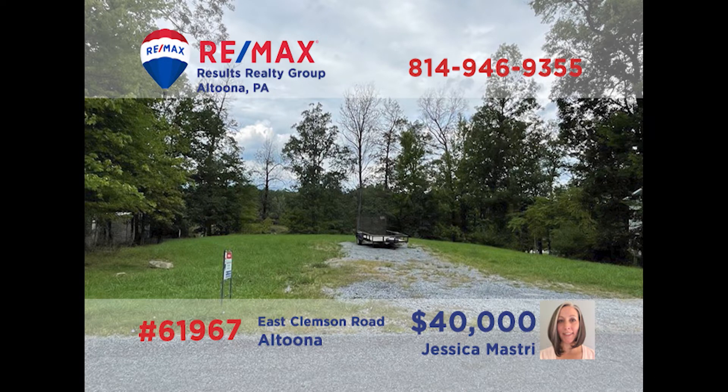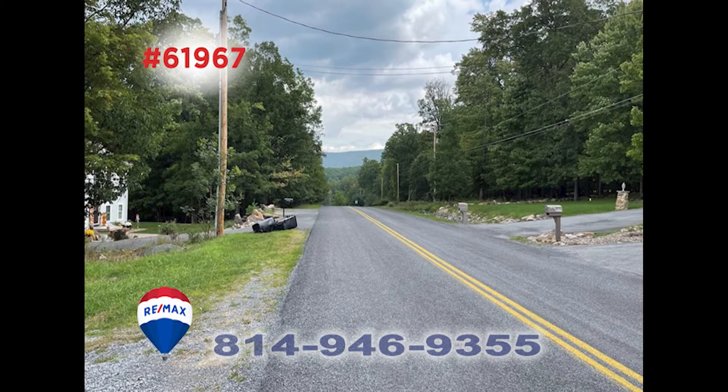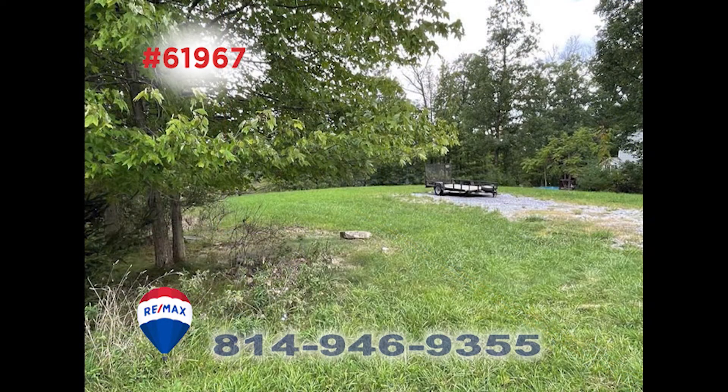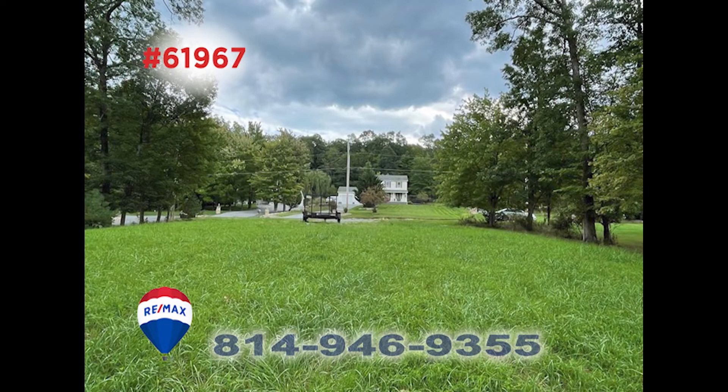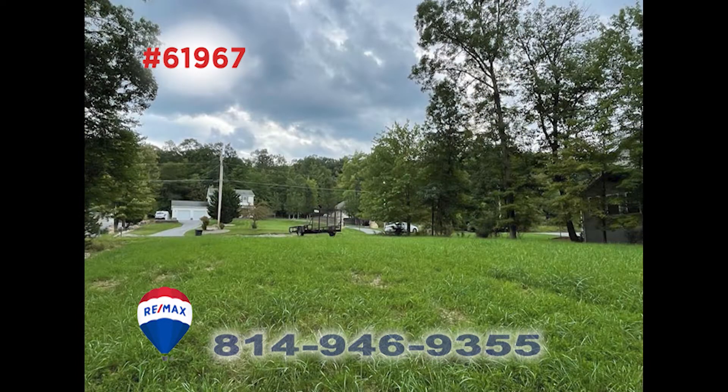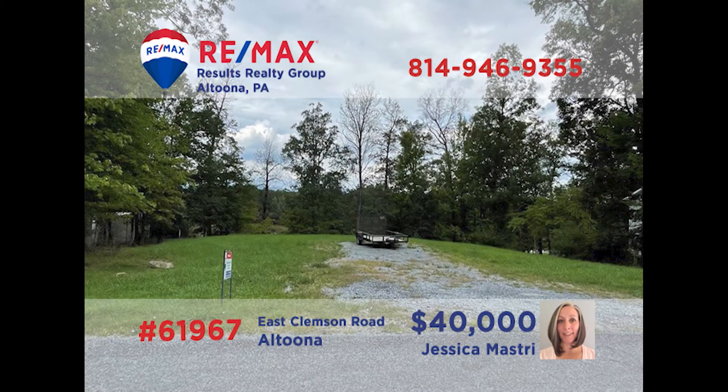East Clemson Road in Altoona is where we'll find this nearly half-acre building lot presented by Jess Mastry. There's never been a better time to build, and this property in Logan Township is level and has been cleared in preparation for your dream home. The possibilities are endless here and you're only limited by your imagination. Get your plans and designs out of the closet and start your project today. Contact Jess right away for all the information you need or to schedule an exclusive tour.